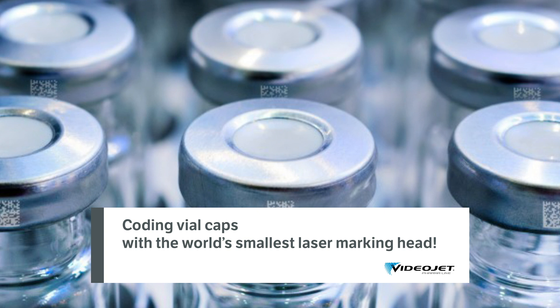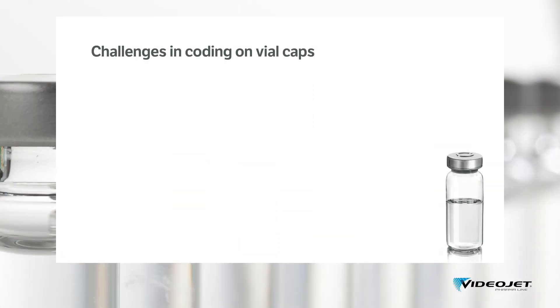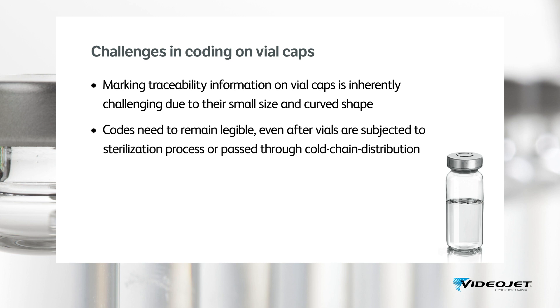Marking directly onto the vial also helps ensure vial safety throughout the distribution chain until point of dispensing. Just think — the label applied to the vial containing all this critical information can be damaged, or even worse, completely missing. Performing this task can be challenging because of the small size and curved shape of the vials, and because the codes need to be readable and accurate until the point of administration, even after vials have passed sterilization or cold chain distribution.